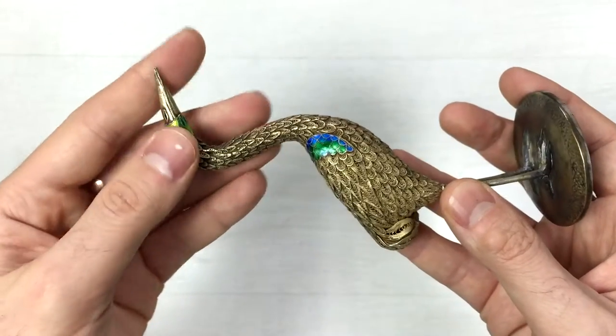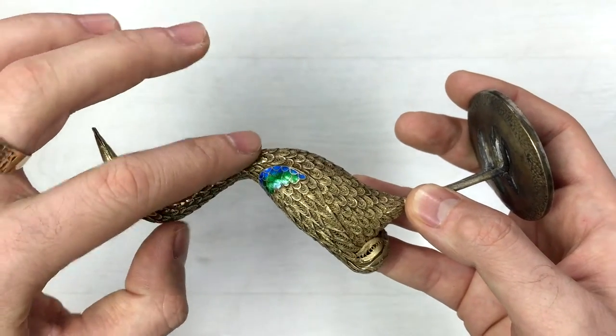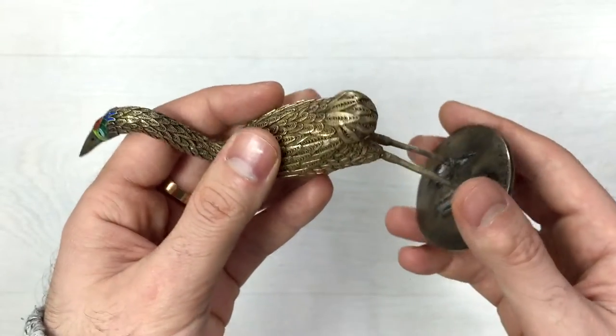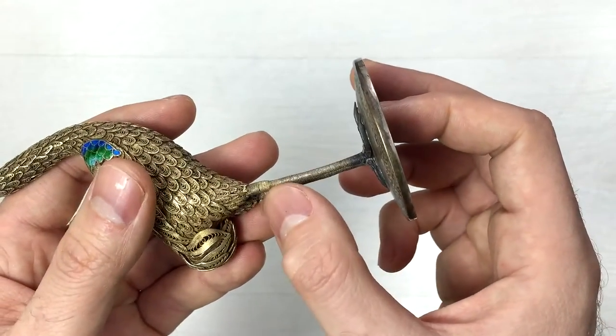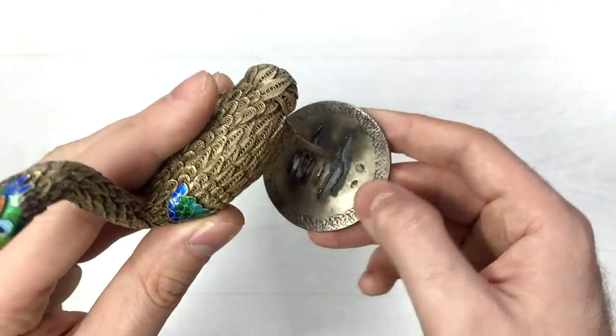Here we can see the feathers of the bird and how they progress from being small to becoming big. All of them are pretty unique, as you can see. Here is the tail, and here are the legs — you can see all the small details put into the legs and the front part, along with some engravings around it.